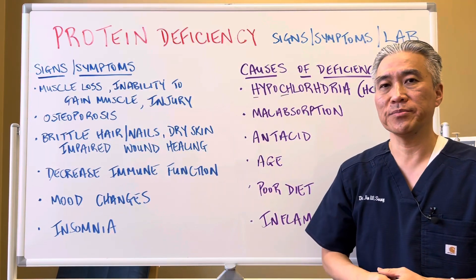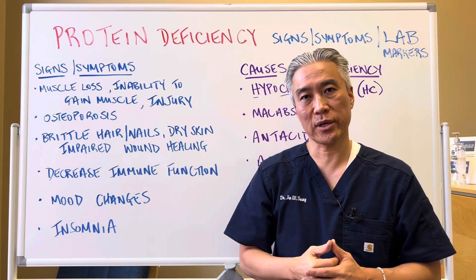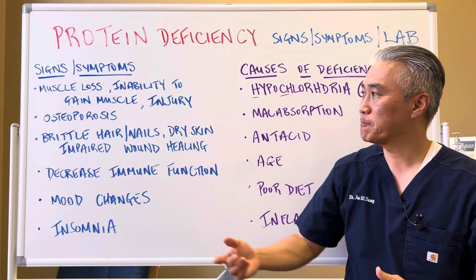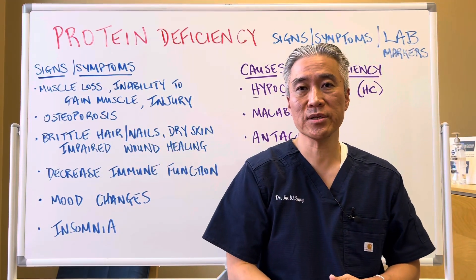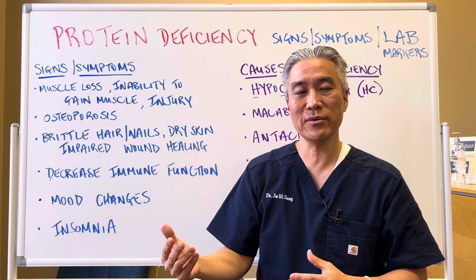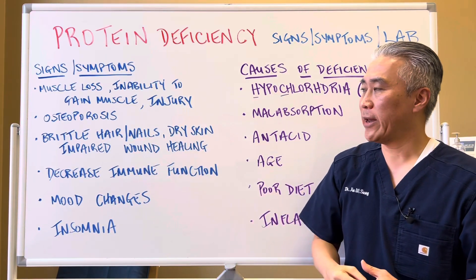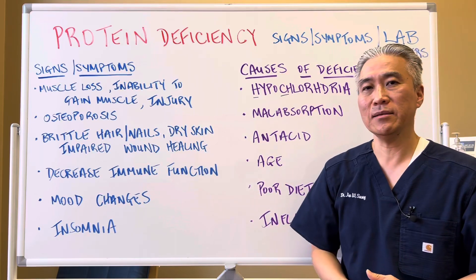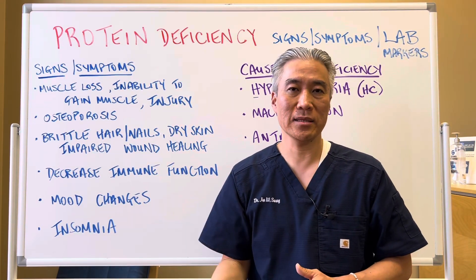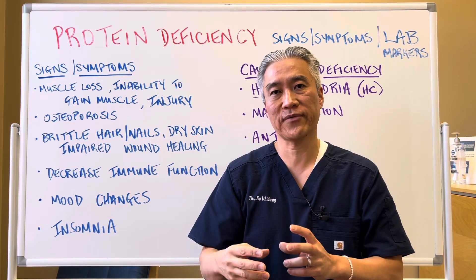Signs and symptoms. Muscle loss or inability to gain muscle despite working out, and you're more prone to injury. Osteoporosis — people don't realize it's not just calcium and minerals in the bone; there's protein, amino acids. Brittle hair, nails, dry skin, as well as impaired wound healing. You get a cut and it doesn't heal well or within the short period of time that it should.